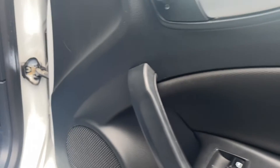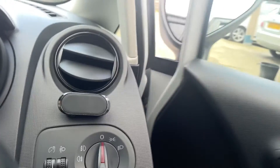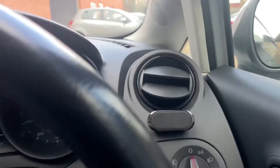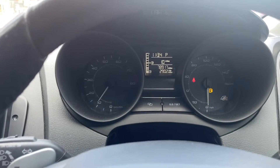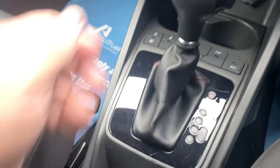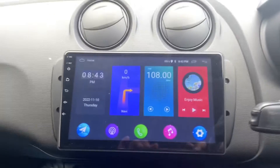Electric windows, electric mirrors. This one's also got the folding electric mirrors, which is nice. Cruise control. Flappy paddle gearbox - this is of course the auto version, very sought after.